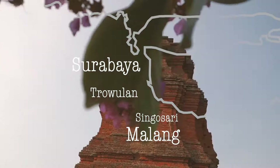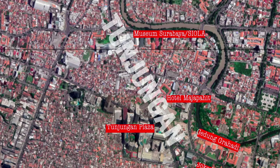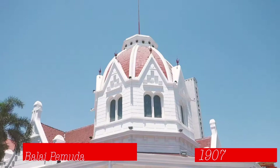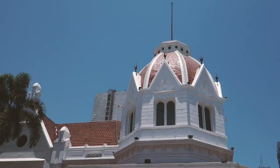The statue then stood in Trowulan, the capital of the successor of the Singosari kingdom — the Majapahit kingdom. Since 1817 it was moved here to Surabaya. The street is called Jalan Pemuda, the same name as the building Balai Pemuda. This building was built in 1907 as the Simpangse Societeit along the road that was then still called Simpang.